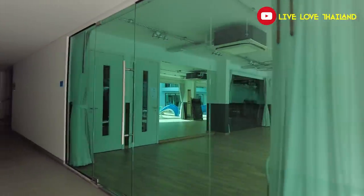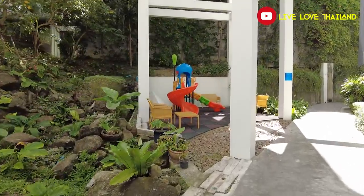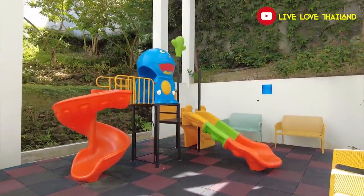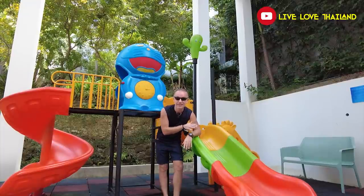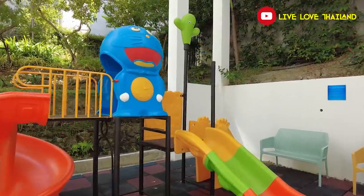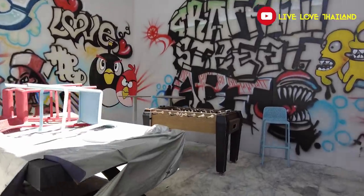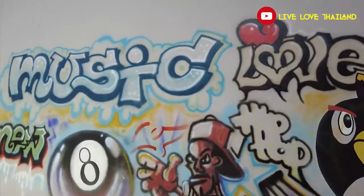Now let's continue and see what else — there's a kids' playground. As I said, it's a family place and also great for solos. The resort has everything for everyone. The kids can enjoy their vacation here. You also have table football, beautiful paintings and graffiti on the walls, and a beautiful small garden.